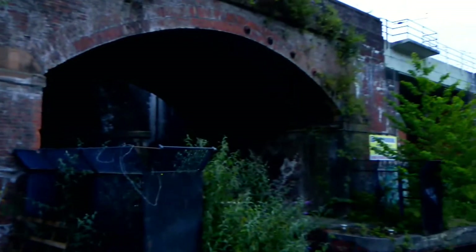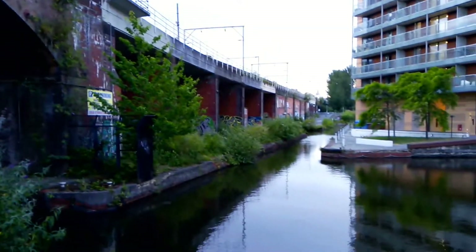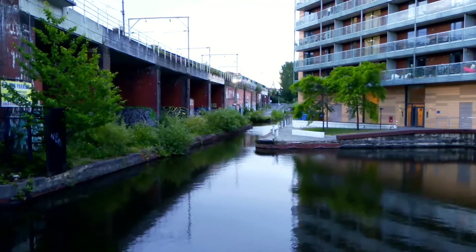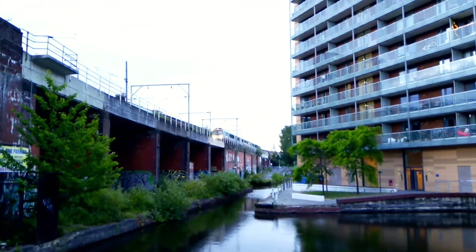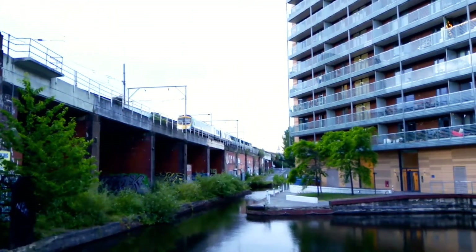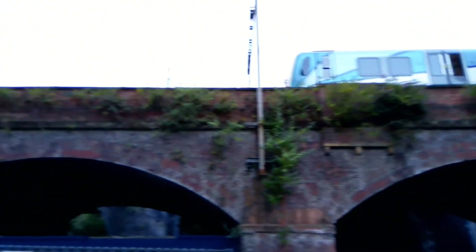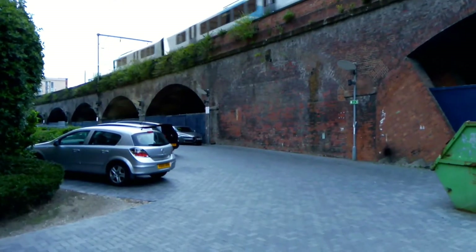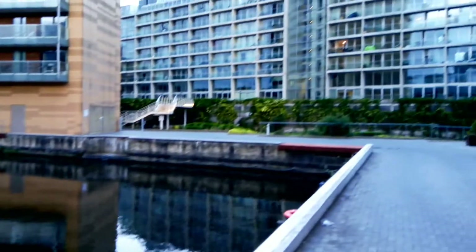I've got my jersey on because it's gone a bit chilly. I did try and get the summer solstice but it took me a few days - up there we've got clouds where the trains are coming now, and over there we've got nice sky, which is typical of Manchester really.